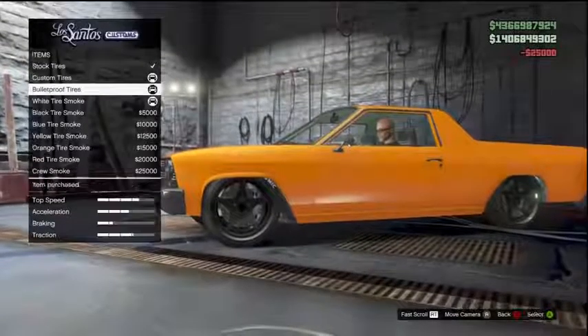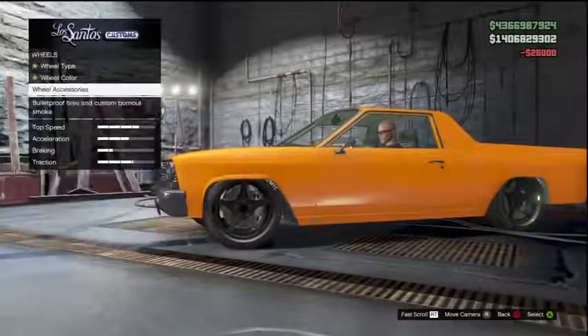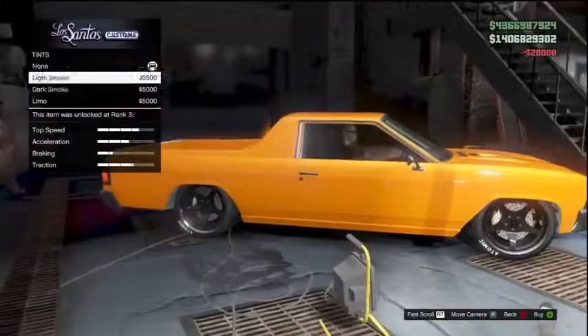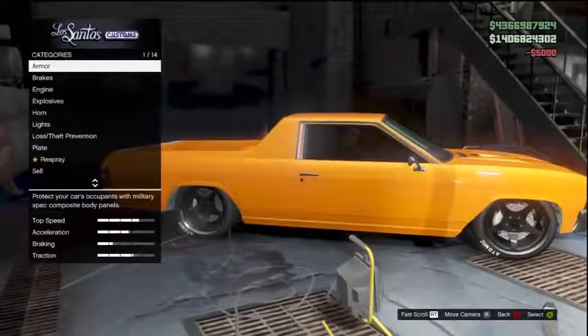I know GTA 5 Online is going down tonight for 5 hours of maintenance. I do wonder whether there will be an update after that or whether they are going to change anything. Let's hope there are a few changes in there, because change is always good on this game — it kind of keeps it refreshed and makes it enjoyable.